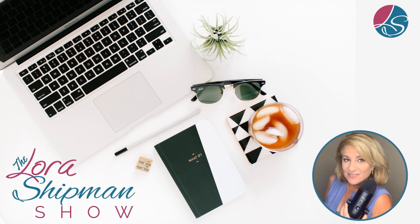Hey there, welcome to The Laura Shipman Show. We hang out here weekly to talk about things like social media, entrepreneurship, marketing, tools, strategies, and tips — and it all starts right now.